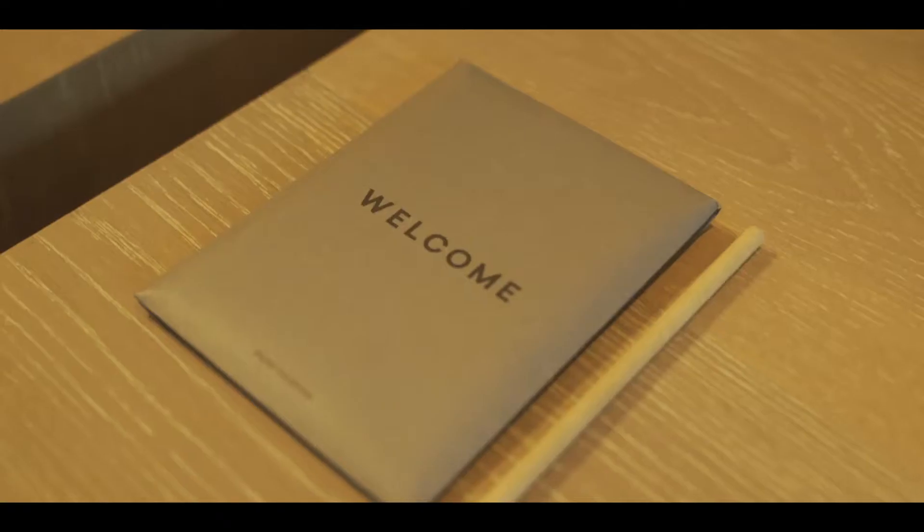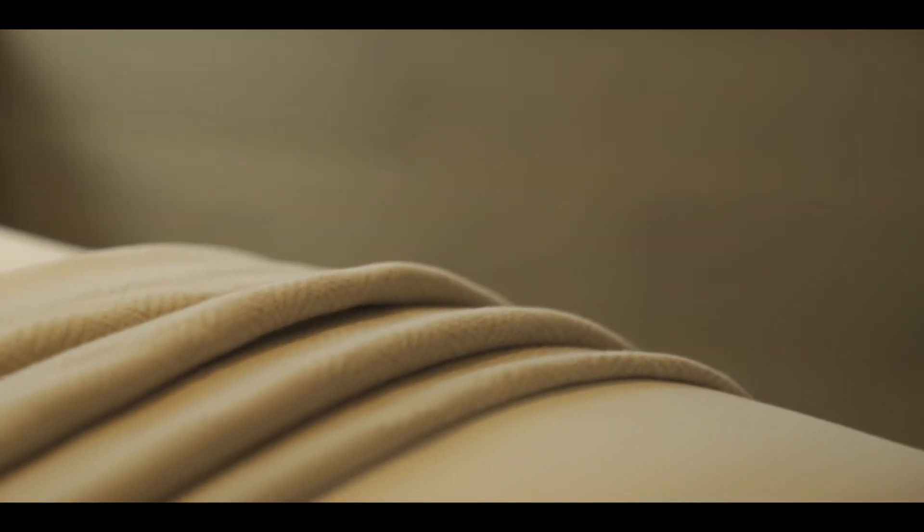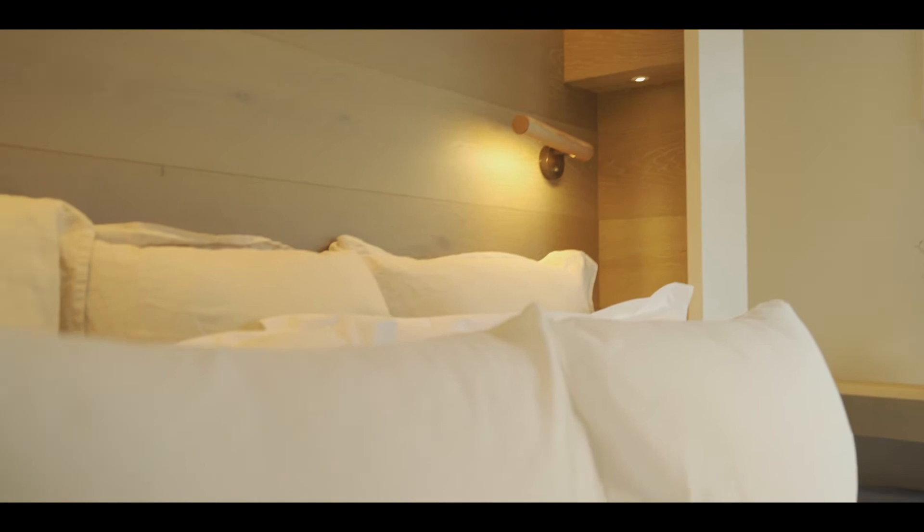Other things that we have at the hotel are complementary bicycles. And then moving into the guest rooms, we've really tried to be as sustainable as possible as well. We've worked with a company called Ecolinen who have imported 100% organic cotton sheeting. And looking at the pillows in our bedrooms, they're made from a microfiber — in one pillow there are about 45 recycled plastic bottles.